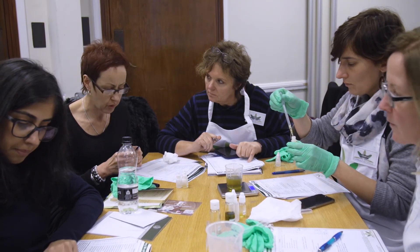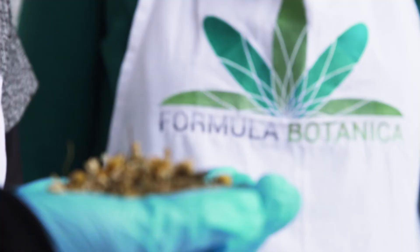Organic hair care is an exciting untapped market in the global beauty industry. Learn how to create unique, effective organic formulations with Formula Botanica.